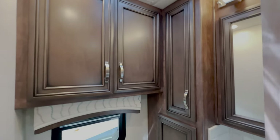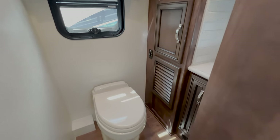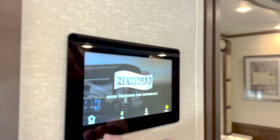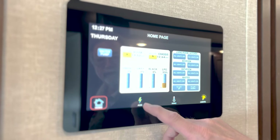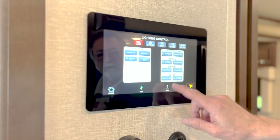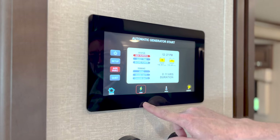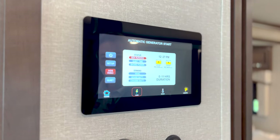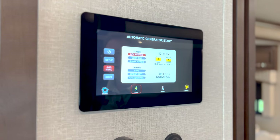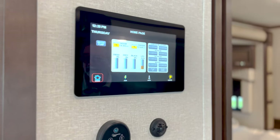Bath and a half — check this out. You have a toilet and a sink; this is called a half bath. It's great for when you're going down the road and need to use the bathroom. You've also got a digital display here with all the key controls — lighting, heating, cooling, and the generator system. This has AGS, automatic generator start. If you're plugged into shore power and something like a lightning strike takes everything down, your generator will automatically start if you have it set to turn on. This coach is full of options.